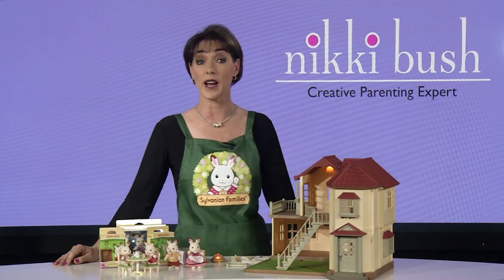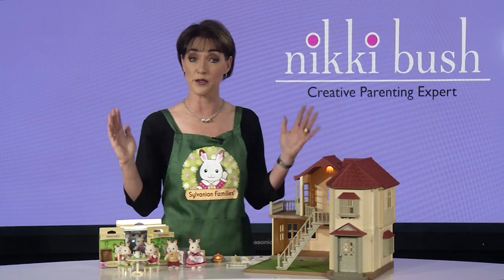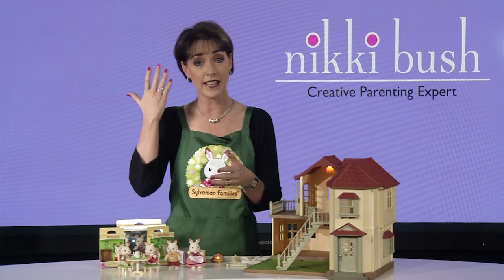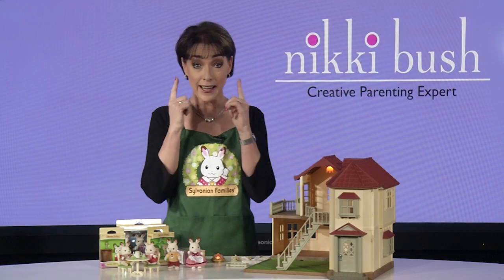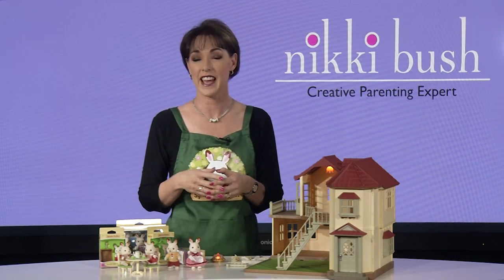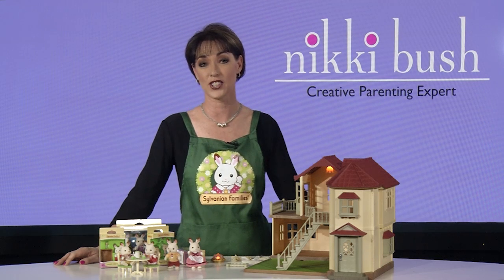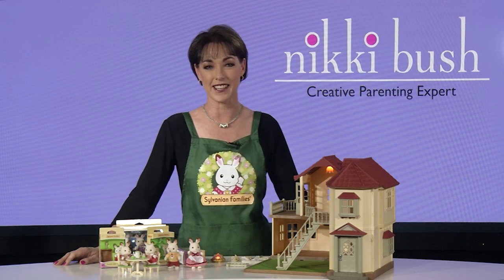Sylvanian Families also come without the physical human differences that you would normally find in dolls, such as race, hair type, colour of hair and eyes, or even body shape or size — and this makes them very easy to play with. Sylvanian Families can be passed on from generation to generation because of the incredible quality and timelessness of the range. Why not start your child's collection today?